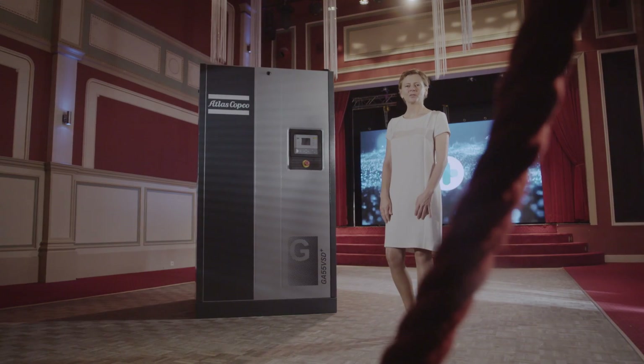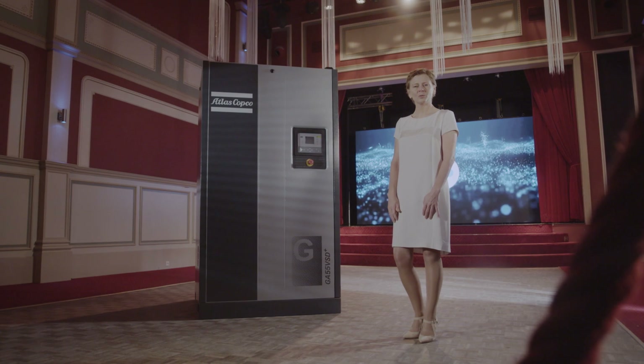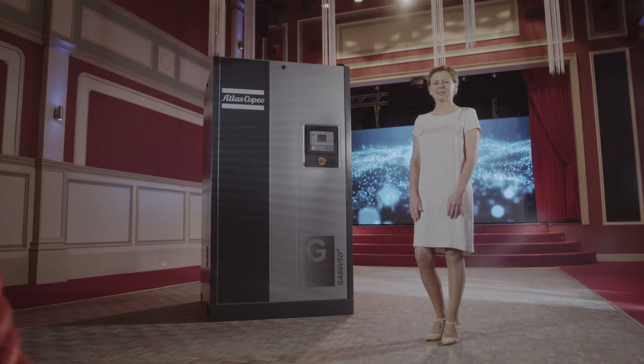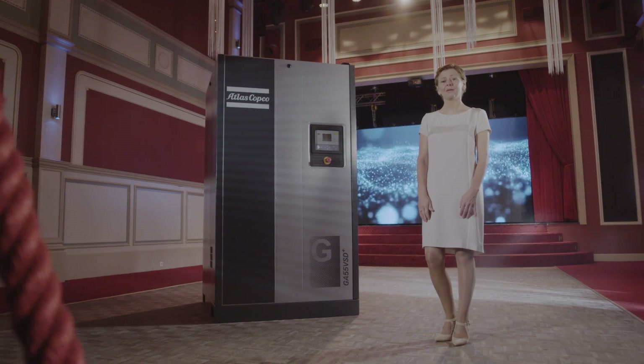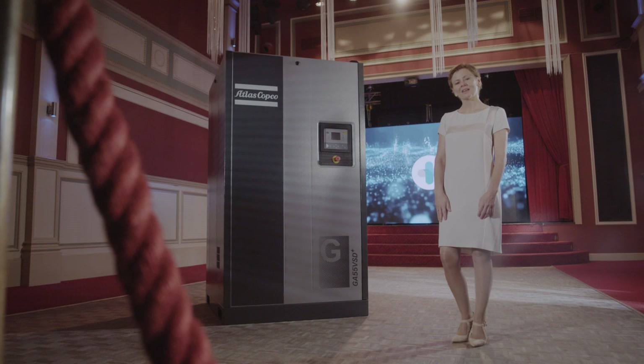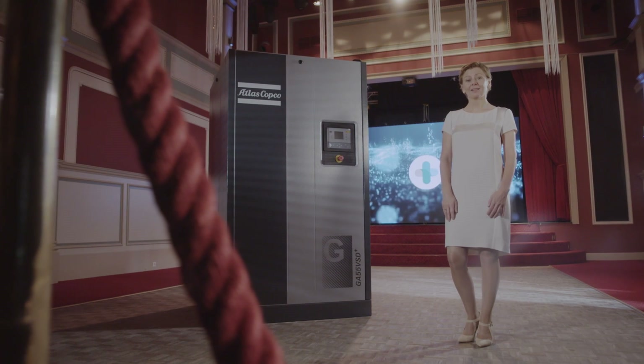The GA 7-37 VSD+ reached new heights in energy savings. But let's be honest — substantial energy savings only kick in above 30 kilowatt. That makes this big GA VSD+ the star of the show. Let me tell you why.